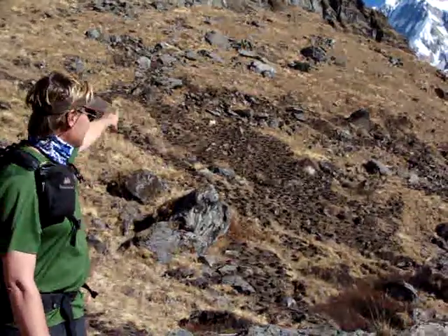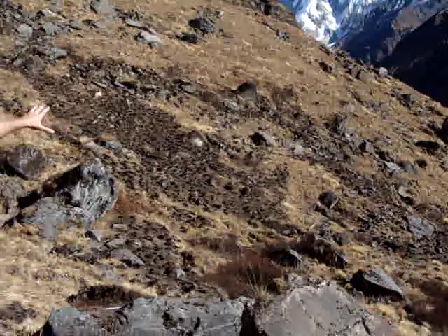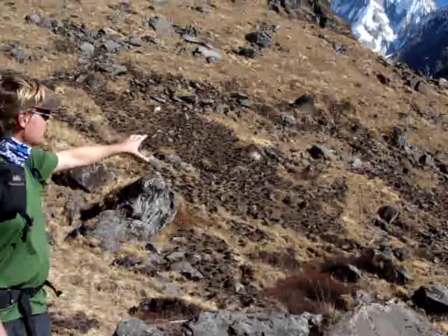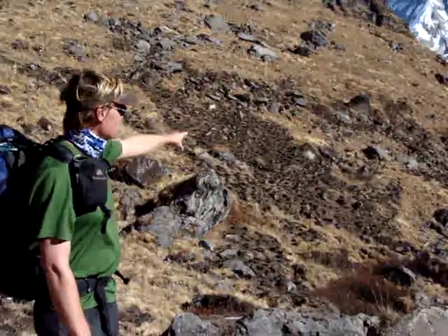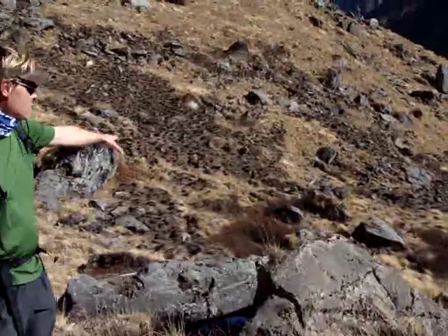There's also a lot of black on this hill, and what that is is burn. This slope is burned, looks like probably once a year. You can see it creates sort of a patchwork mosaic of burn.